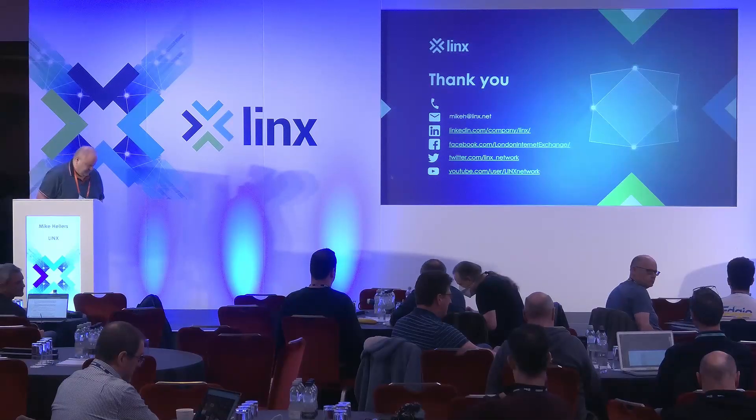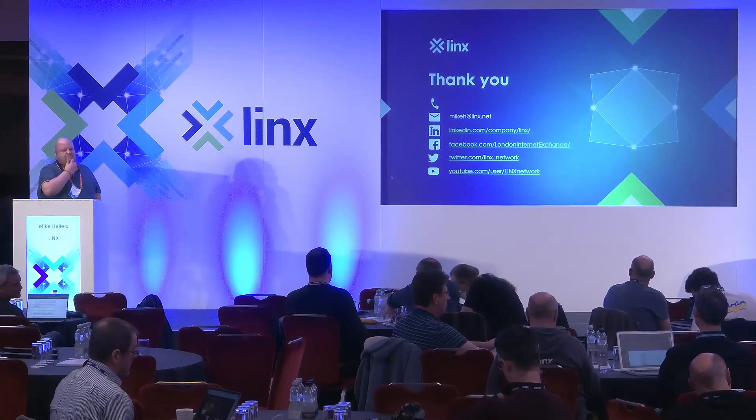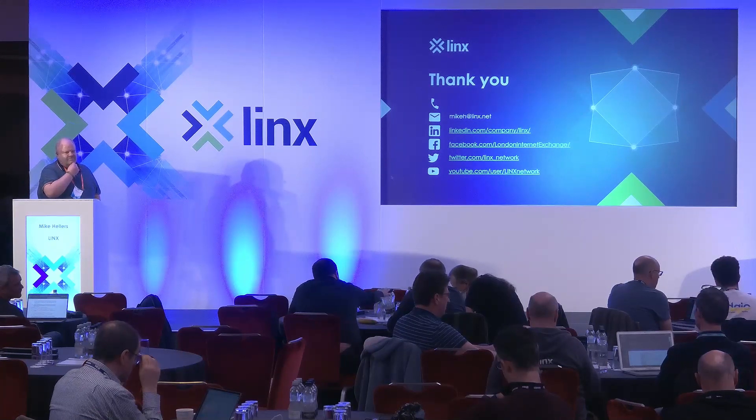Just to keep you on your toes, Mike — you mentioned about the remote triggered blackholing and the /32 route. Out of curiosity, do you offer that for IPv6? It would be for both V6 and V4.